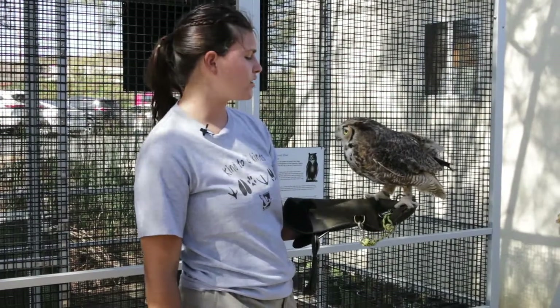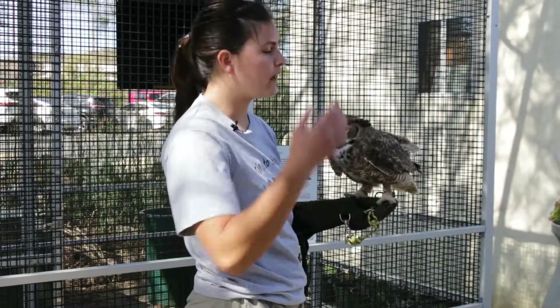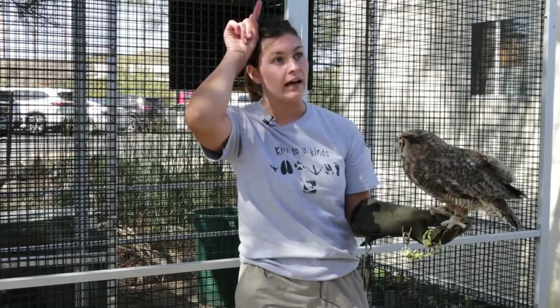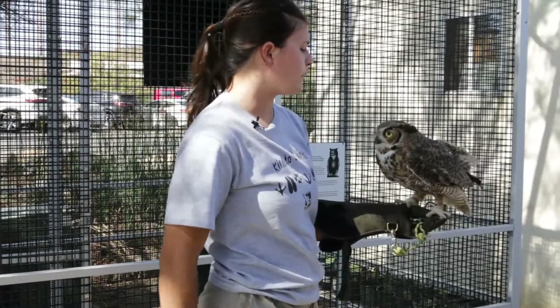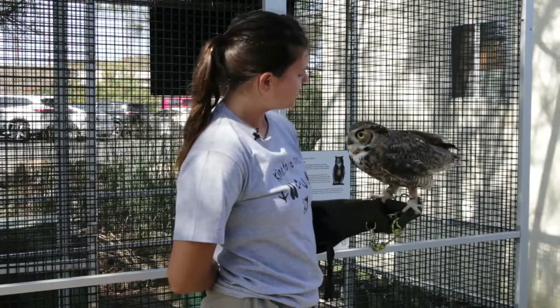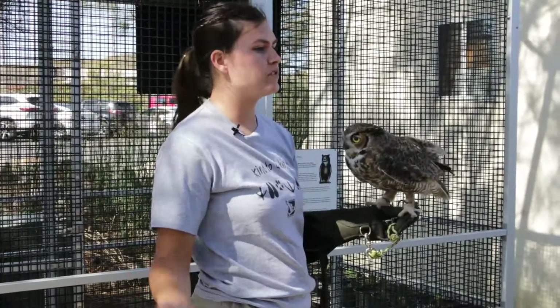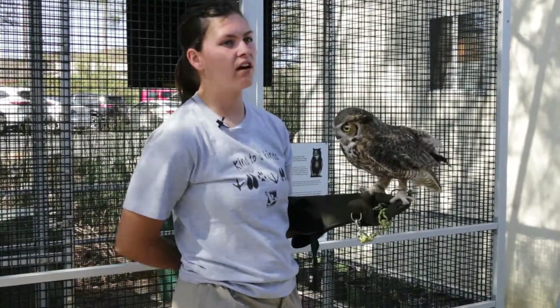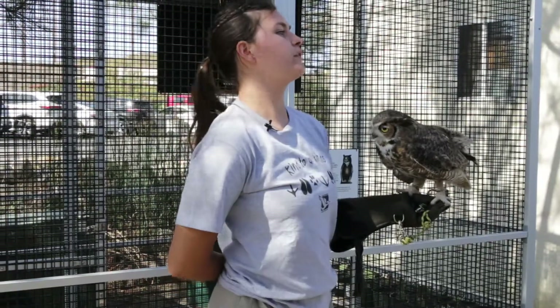Great Horned Owls are the largest owl species here in San Diego, and they are one of the most common, only competed by barn owls. These guys are called Great Horned Owls because they have those pretty ear tufts, and he sticks them up when he's trying to attract a mate or trying to look cool. Great Horned Owls eat a variety of different things — they eat rodents up to the size of about a house cat. They are the only predators of skunks, so we love having Great Horned Owls around.